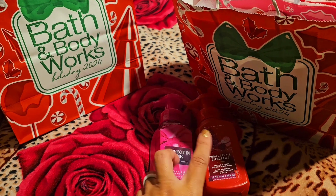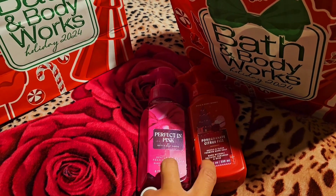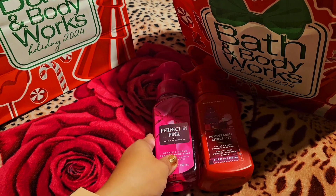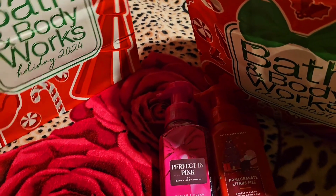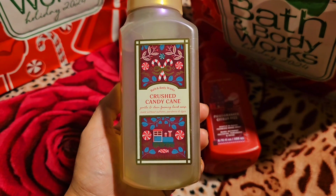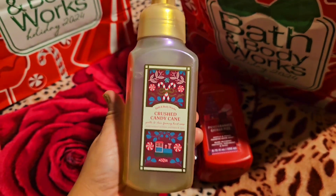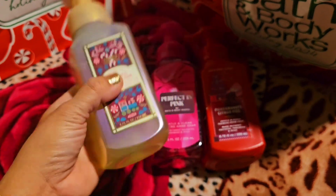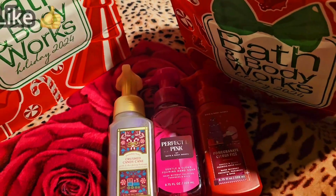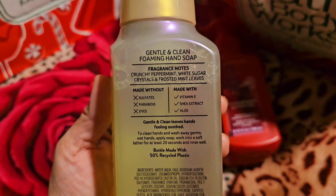I think only two of these are ones I got repeated — the rest are single ones, because I get tired of the same scents. I try to get different types. This is Crushed Candy Cane — the packaging is what gets me every time. I just love the packaging on these hand soaps.